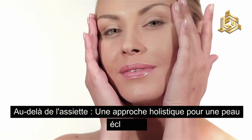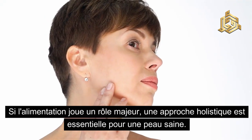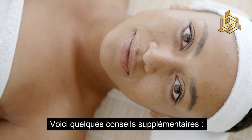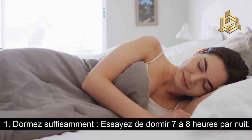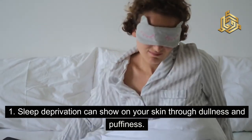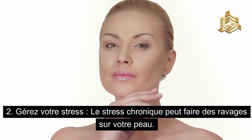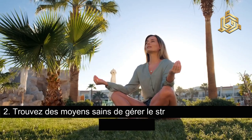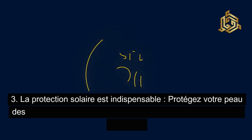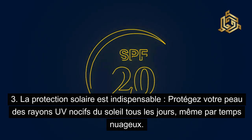Au-delà de l'assiette — une approche holistique pour une peau éclatante. Si l'alimentation joue un rôle majeur, une approche holistique est essentielle pour une peau saine. Voici quelques conseils supplémentaires : dormez suffisamment, essayez de dormir 7 à 8 heures par nuit — sleep deprivation can show on your skin through dullness and puffiness. Gérez votre stress : le stress chronique peut faire des ravages sur votre peau ; trouvez des moyens de déstresser comme le yoga ou la méditation. La protection solaire est indispensable — protégez votre peau des rayons UV nocifs du soleil tous les jours, même par temps nuageux.